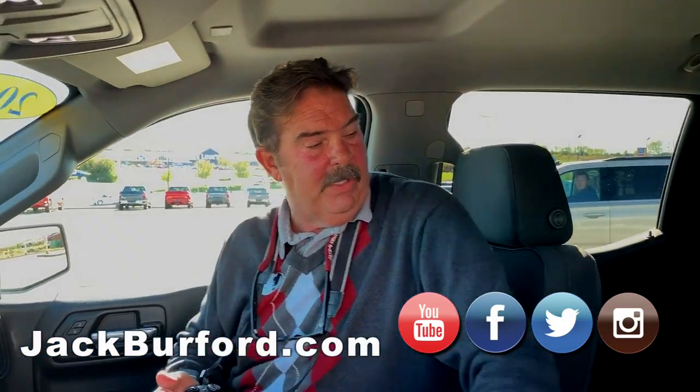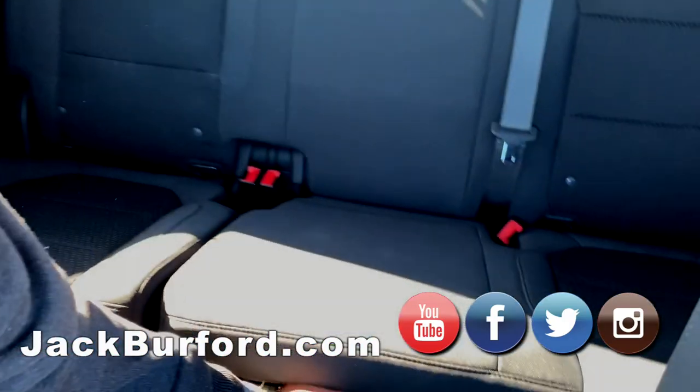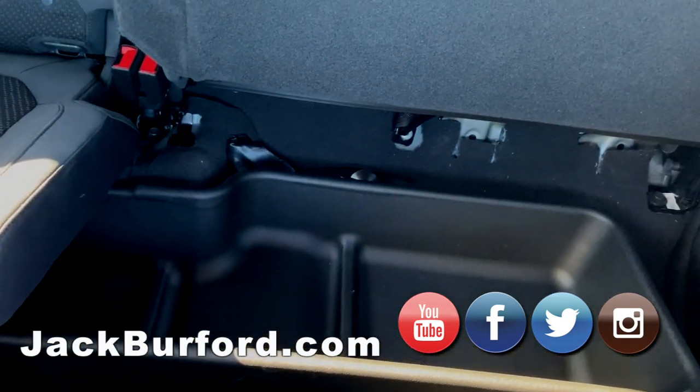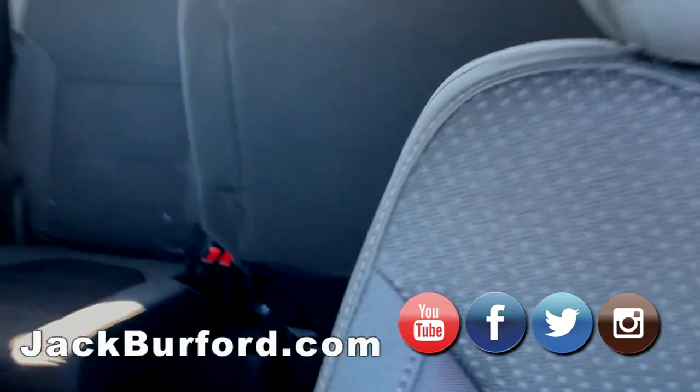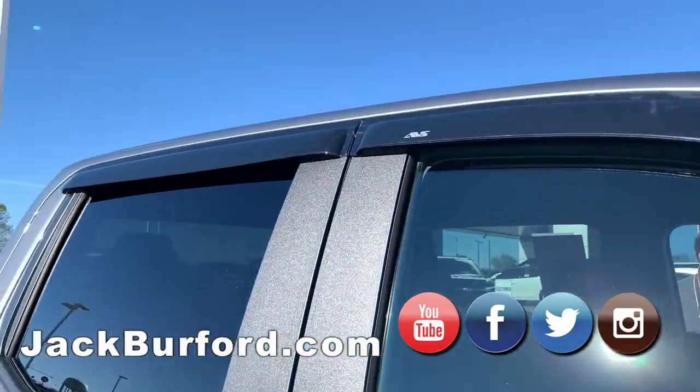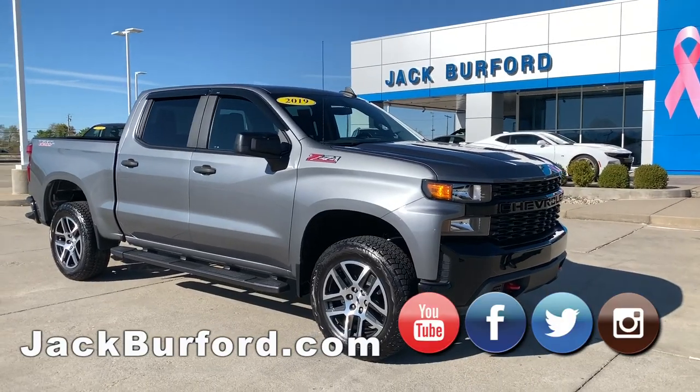He did put a little box back here — look at the little storage box, he put that back there. And he also put window guards — rain window guards. So he did a few custom options.